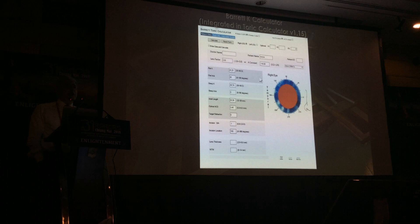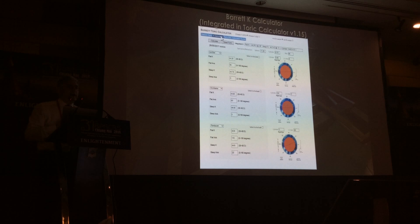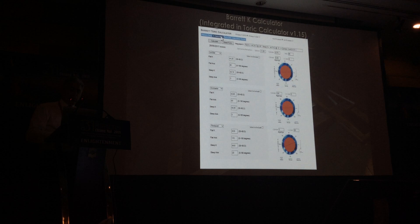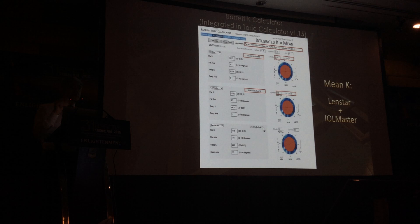If you go online and use the Barrett Calculator — now at version 1.15 — there's something called the K Calculator. You have to enter your data and press Calculate before you can access it. You can enter Ks from up to three different devices. If you select two devices, such as IOL Master and Lenstar, the integrated K will be the mean of those two. If you select three devices, the integrated K will be the median K of all three. So the method of combining varies depending on whether you select two or three different Ks.